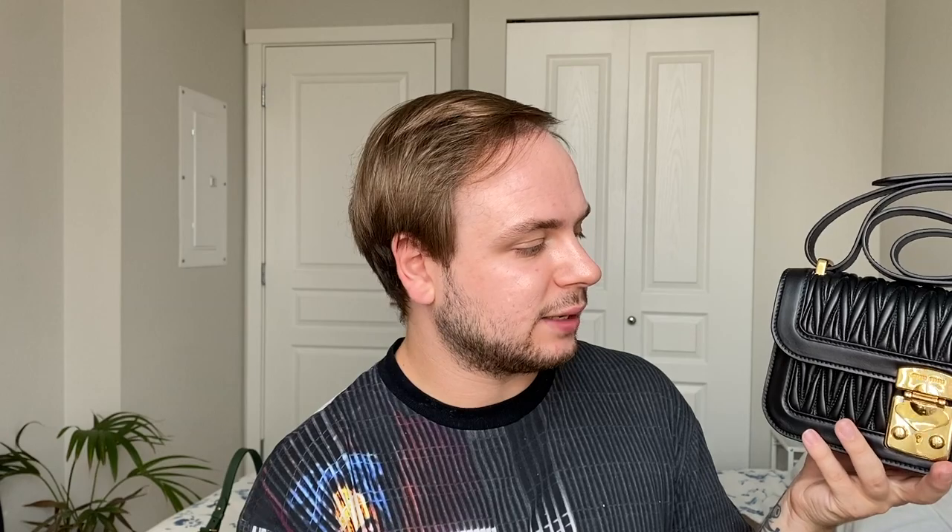This bag has gone through a few price increases and also went on sale, so the pricing is all over the place. It is retailing now for around four and a half thousand on Farfetch, which I think is absolutely crazy. Miu Miu has been really upping their prices lately. It's a beautiful lambskin — a bit more formal — so I only wear this one for formal occasions, going out in all black, or to a nice dinner.